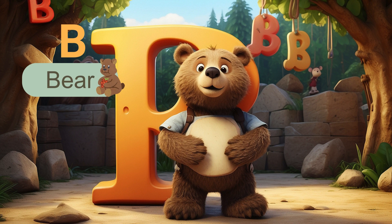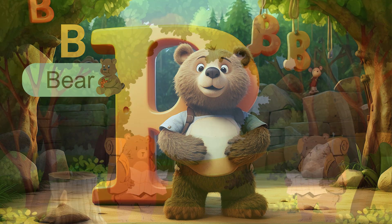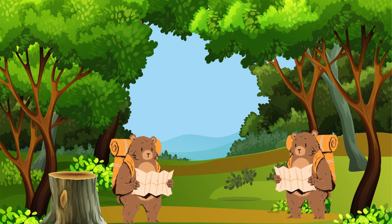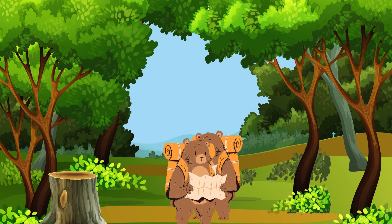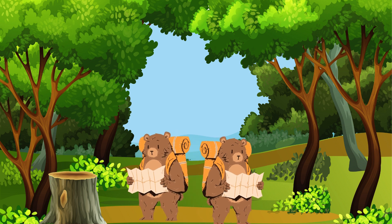Next letter is B. B is for bear. Bears are fuzzy and friendly. And, oh my, we have not just one, but two adorable bears. Can you count them with me? One, two.